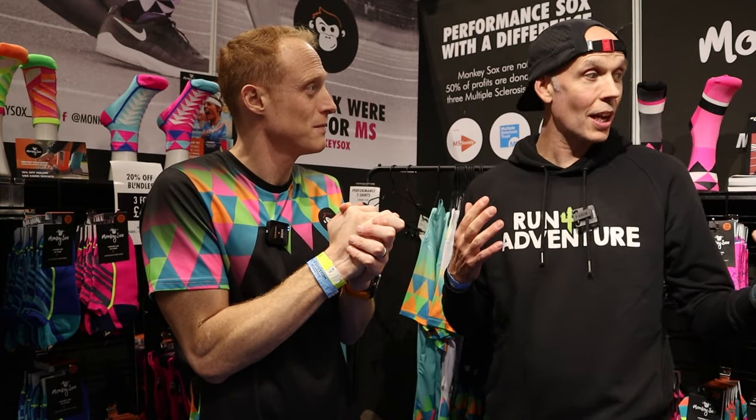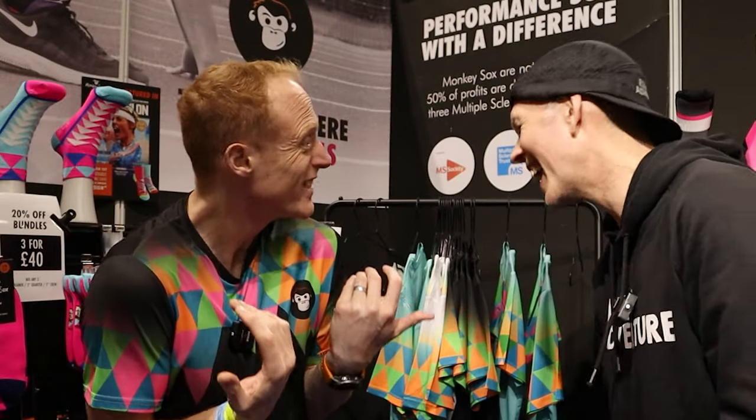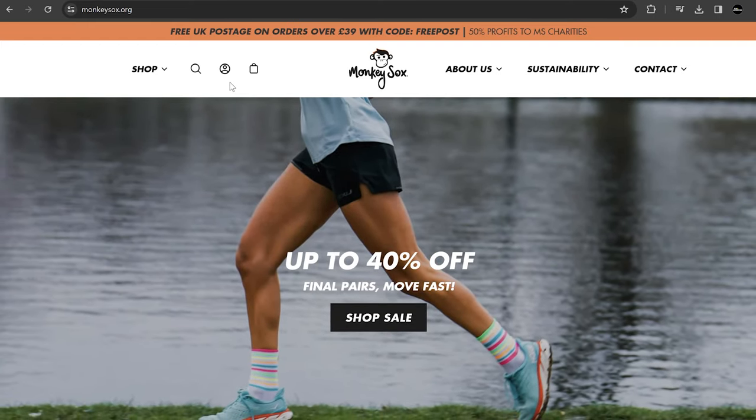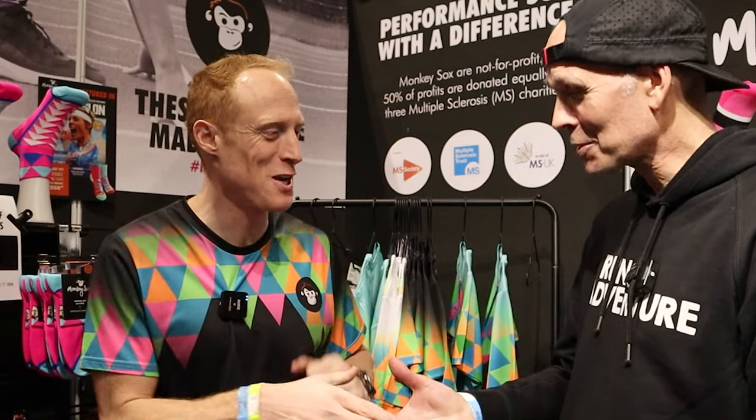The run show never lets them down and it seems like they've formed quite a loyal following. When they first started, not many people knew about them, but now people come back and tell their story. They've donated over £25,000 to multiple sclerosis charities in four years, and they'll keep doing it. It's a great story, the kit looks awesome — definitely go and check out Monkey Socks and their very large selection of very colourful running socks.